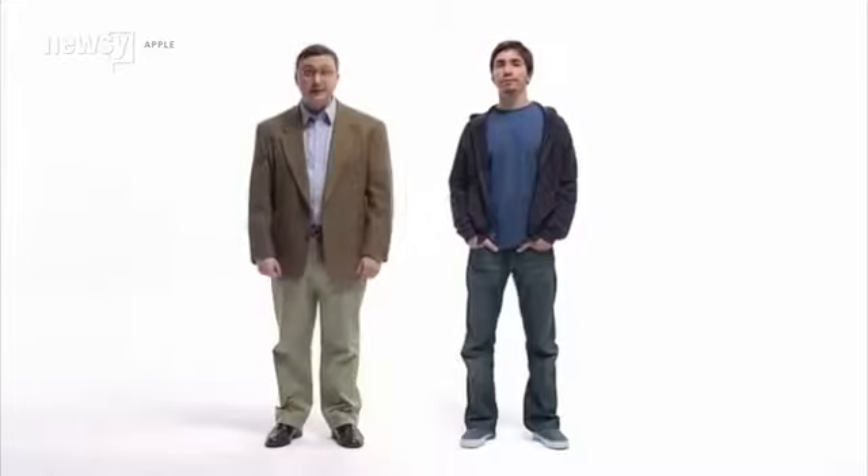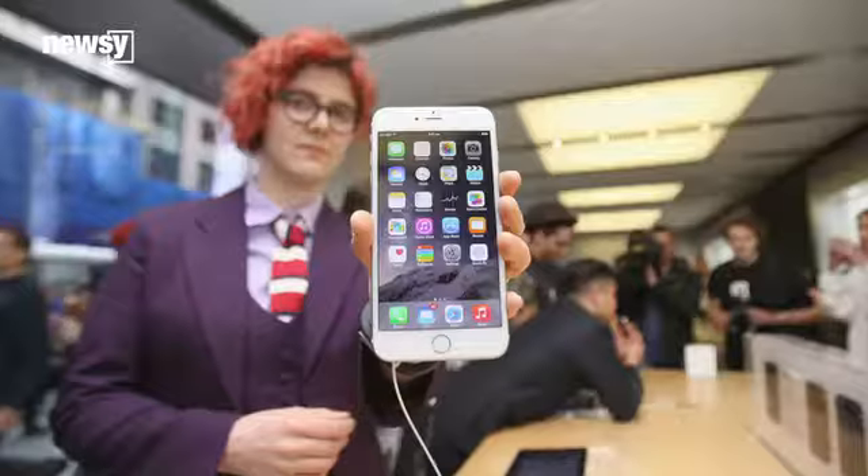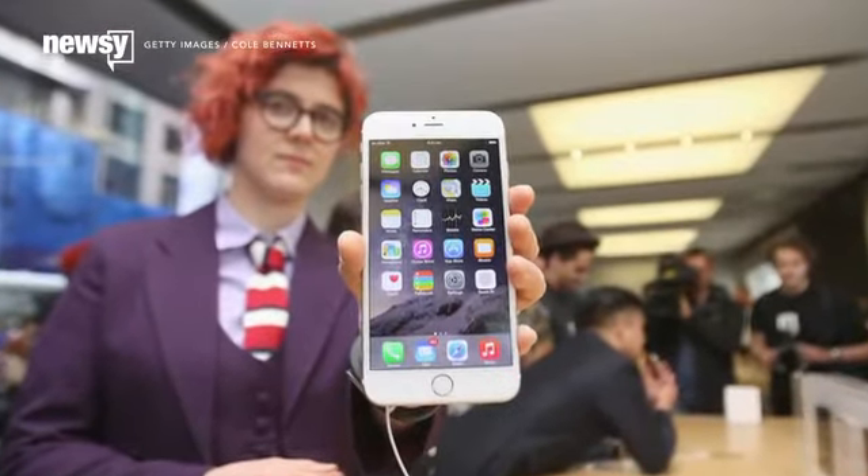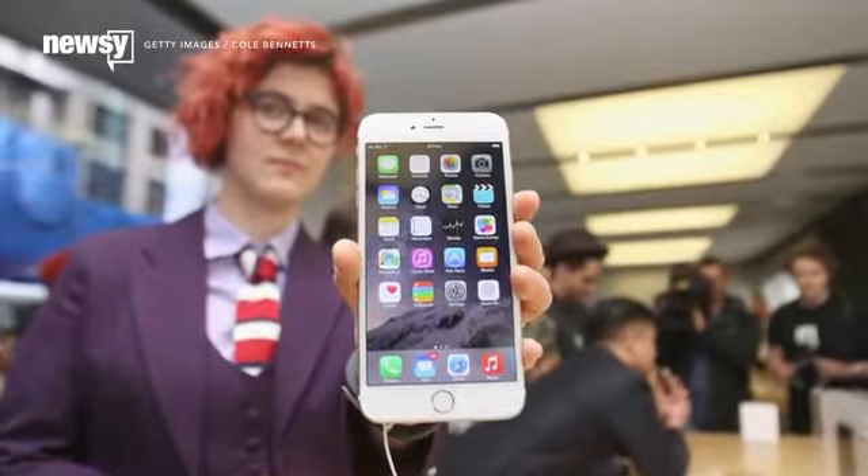Hello, I'm a Mac. And I'm a PC. No, we're not doing that. There's a common mistake being made each day by a lot of iOS users, and not knowing the truth could be ruining your iPhone's battery life.